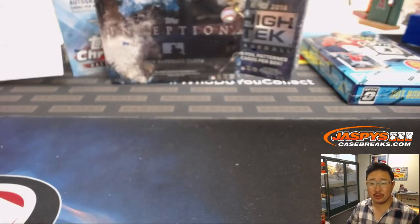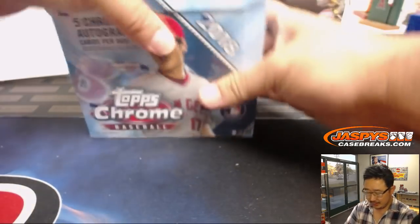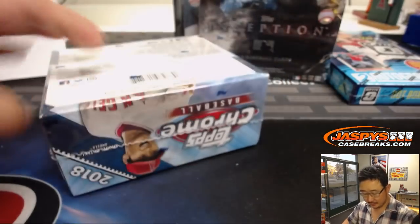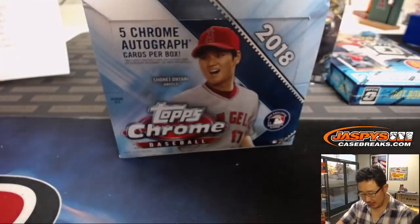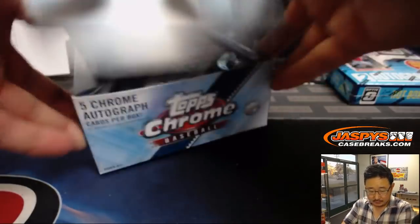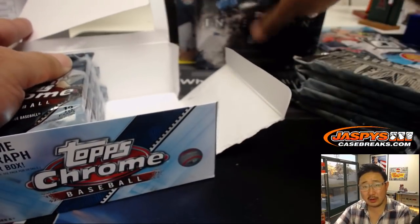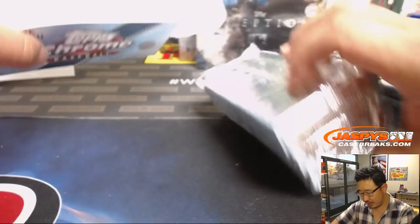I think these are all 2018 boxes. Let's start with some 2018 Topps Chrome Baseball. Five autographs out of this box. Let's do a quick roll call — who's here for this break? What team do you have?